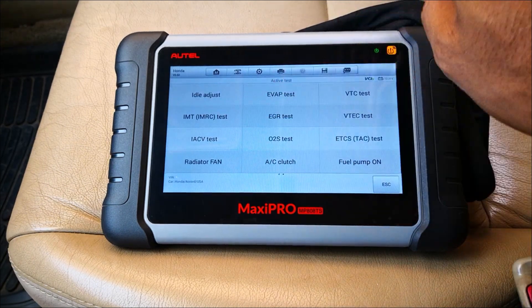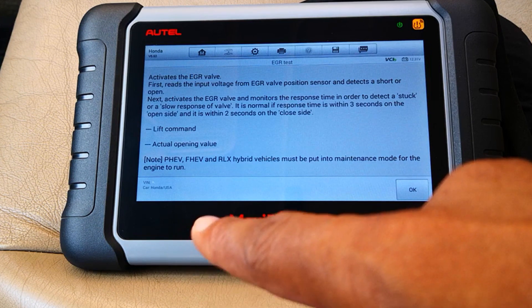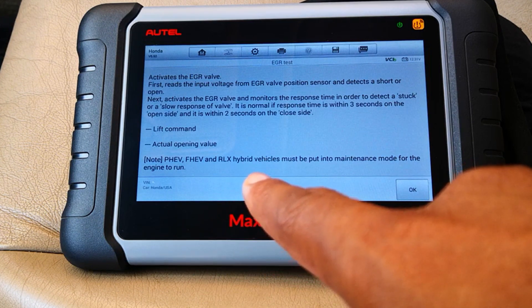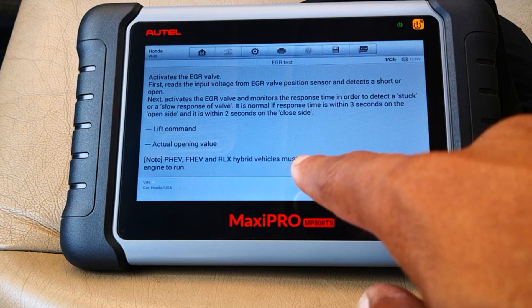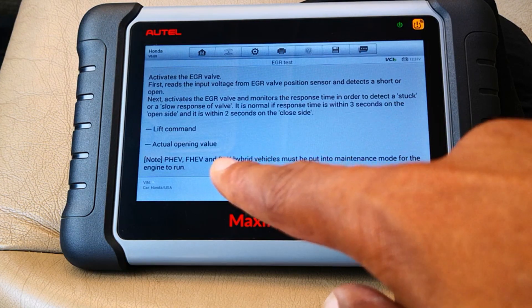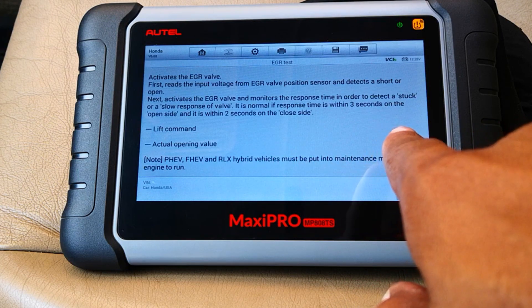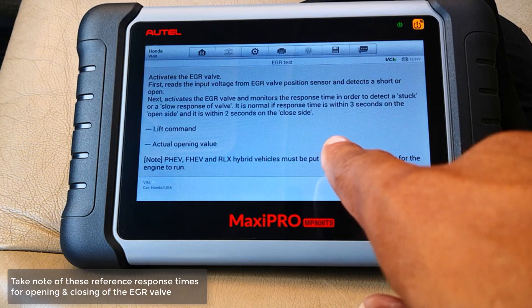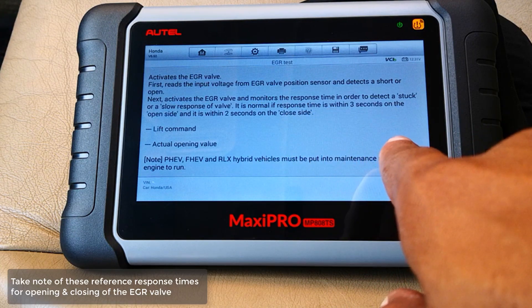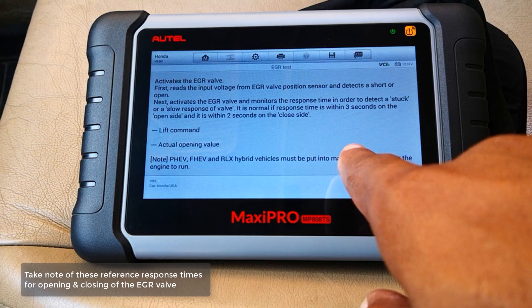So the EGR test first activates the EGR valve, then reads the input voltage from the EGR valve position sensor and detects a short or open. So it's going to do this in stages. Next it activates the EGR valve and monitors the response time in order to detect a stuck or a slow response of the valve. It is normal if response time is within 3 seconds on the open side and within 2 seconds on the closed side.